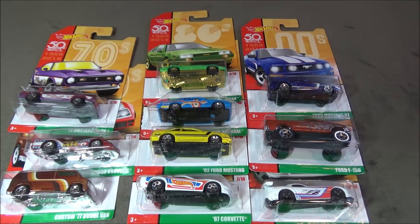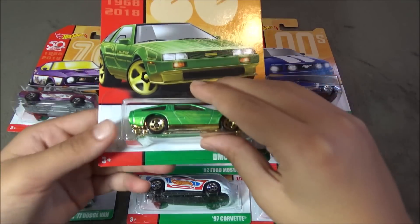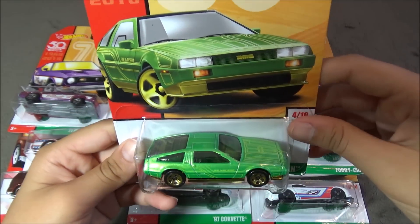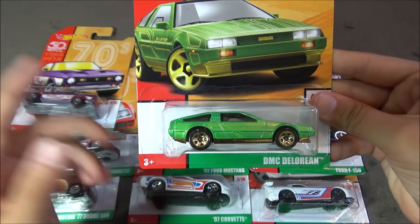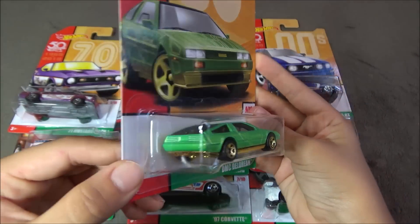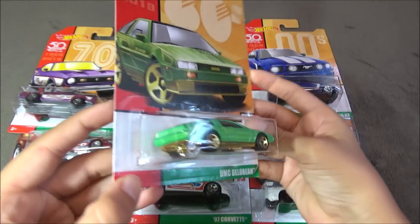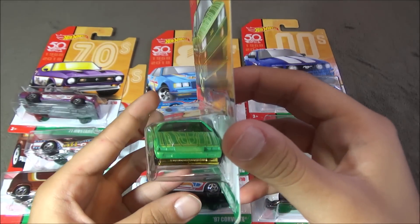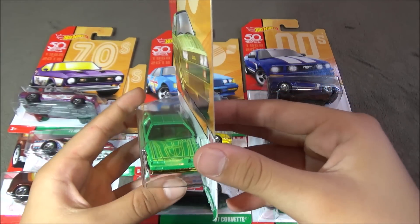The next car is the DMC DeLorean. This car is green, and basically everything on the car is green with gold wheels, and that's it. There's no little tampos, nothing on the car. You can see there's some stripes on the top.